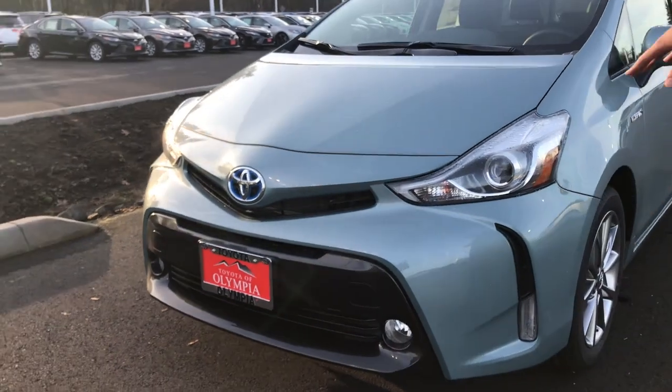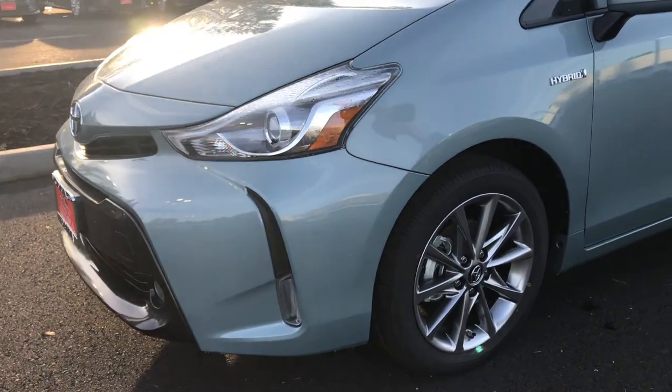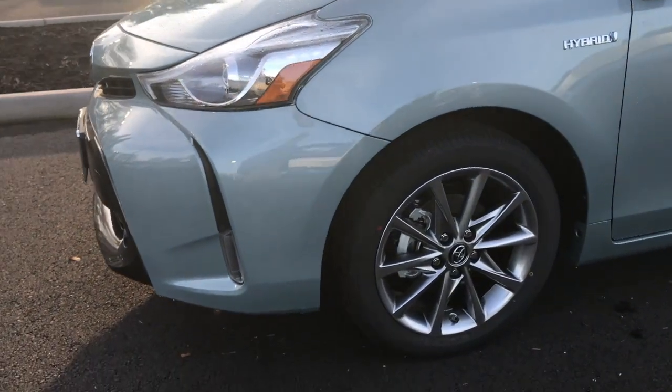Right here lighting the way is some halogen headlights, and underneath that is your fog lights. If you come along to the side, you're going to find that you have 17 inch alloy rims.